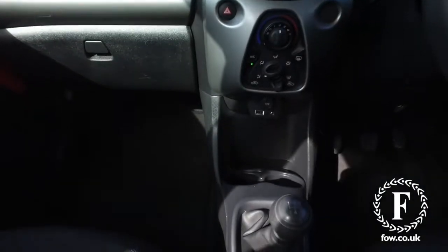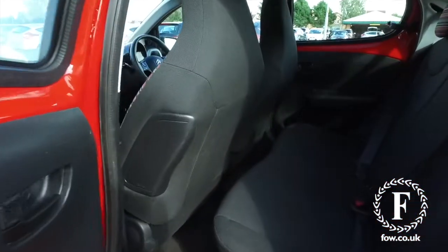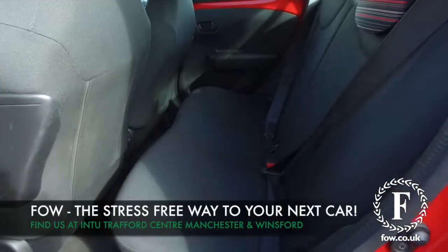Inside has a funky cabin with great design, and you have a 7 inch touchscreen and Bluetooth.